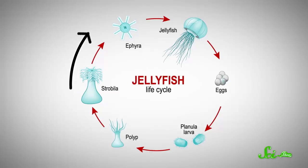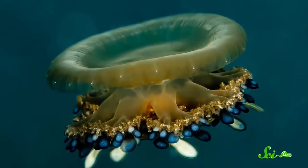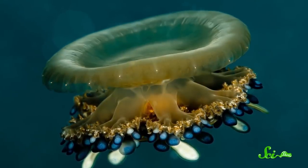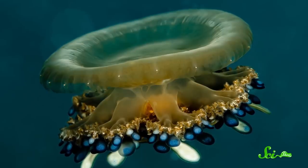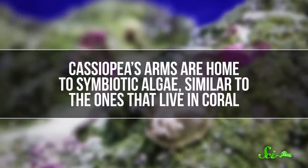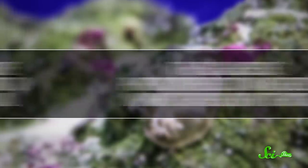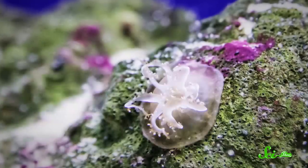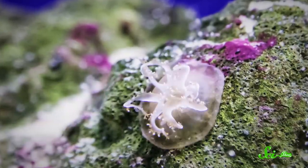All jellyfish start out upside-down, tethered to the ground. Then, after they break free, most species flip right-side up. Cassiopeia can be found swimming right-side up occasionally, but its natural position is to stay inverted — not because it's broken, but to help it get nutrients. Its arms are home to symbiotic algae, similar to the ones that live in coral. The algae use photosynthesis to make food, which they share with their host, and some researchers think the jelly's orientation helps the algae get light.